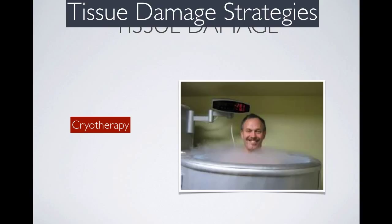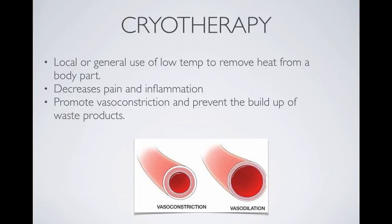Moving on to tissue damage strategies, cryotherapy is the main tissue damage strategy. Cryotherapy basically means the use of ice and low temperature to remove heat from a body part. It decreases pain and inflammation and promotes vasoconstriction, which was mentioned previously with contrast baths, and this can help prevent the build-up of waste products.